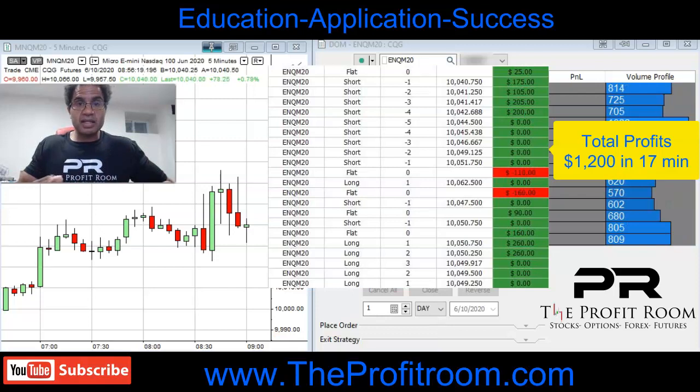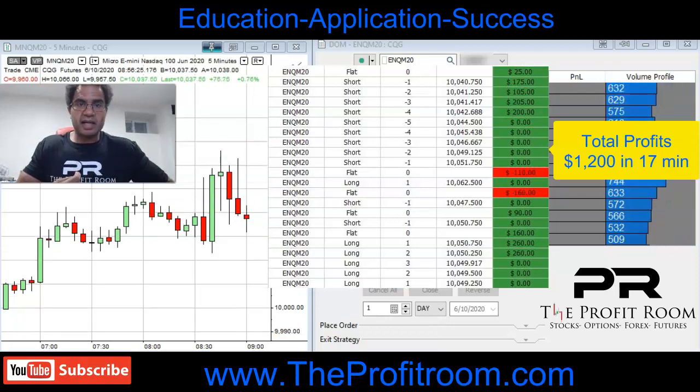If you want to learn how to trade like this, come over to TheProfitRoom.com. Education, application, and success.